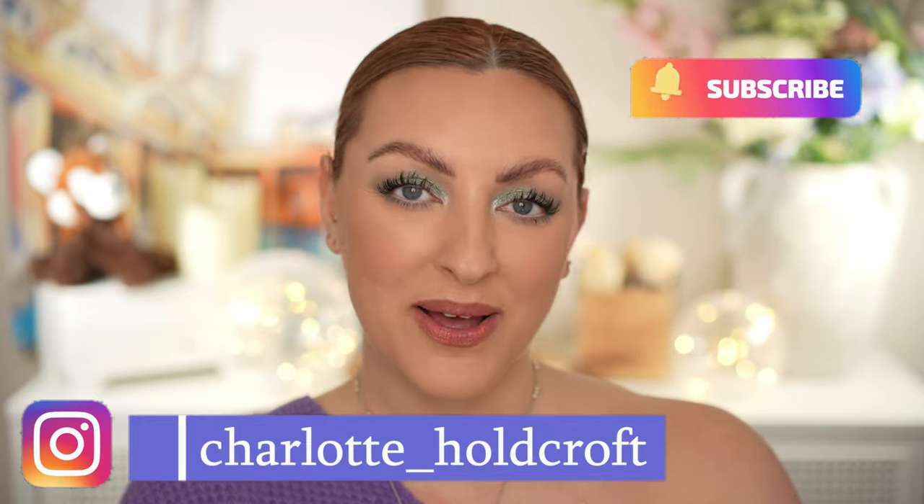Hi guys, welcome back to my channel. I hope you're having a great day so far. Welcome to today's video which is going to be all about the new lipsticks — the new shades of lipstick from Pat McGrath. Can you believe that these are already here only a week after they launched? I'm shook to my core. I'm going to be sharing my picks with you, showing you all of the shades on my lips and doing some comparison swatches with existing shades. So without further ado, let's get started.